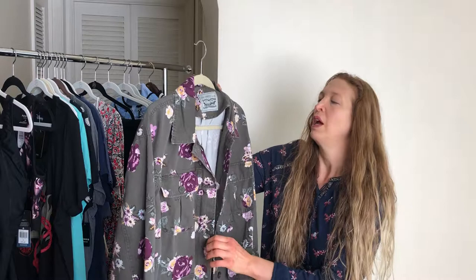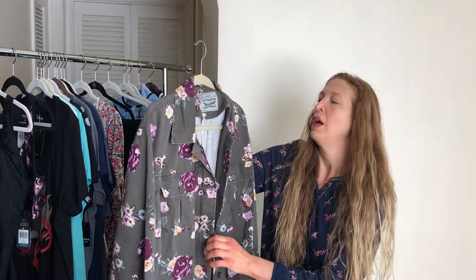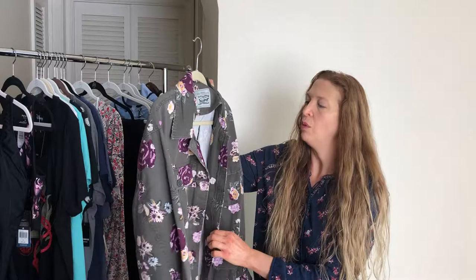It has these beautiful flowers on it, and I thought that kind of offsets the military cut. I think pairing this with something more bodycon would be nice — there's a shirt later I'll show you that might be a good pairing.